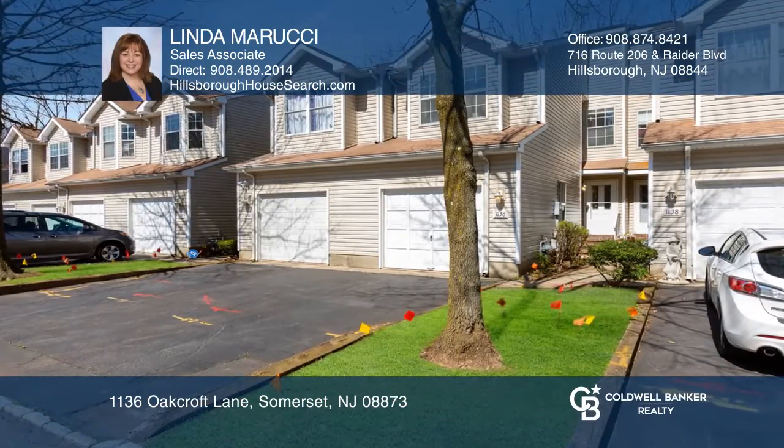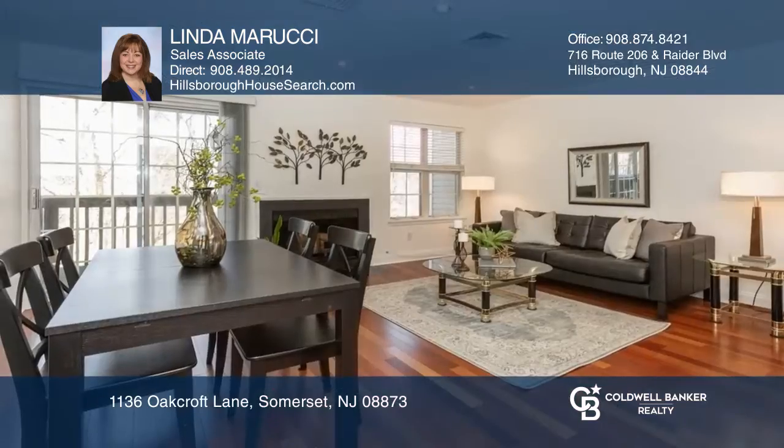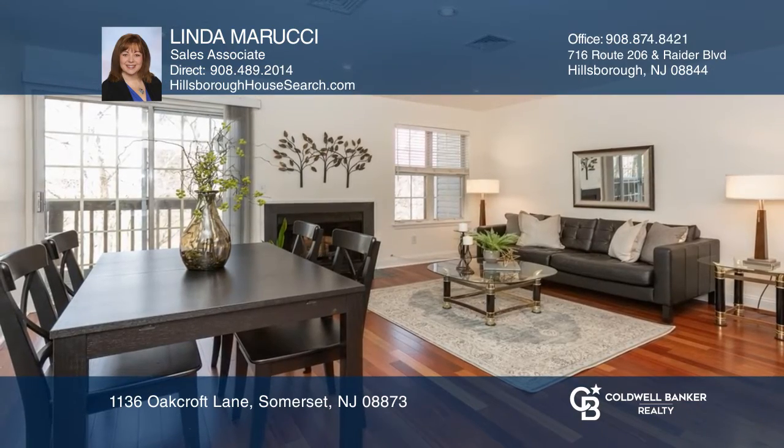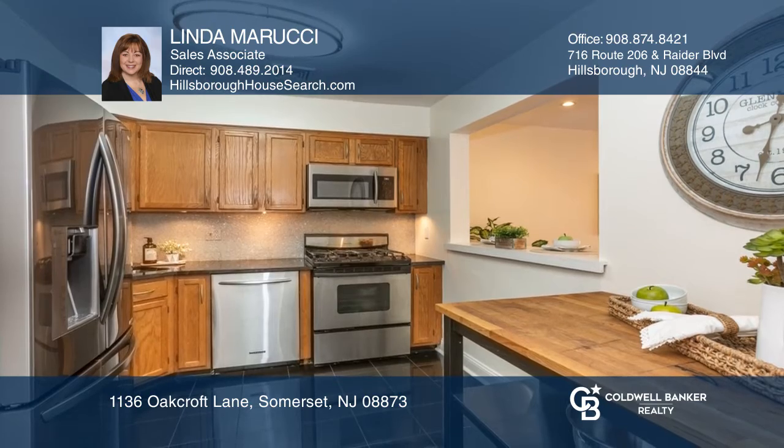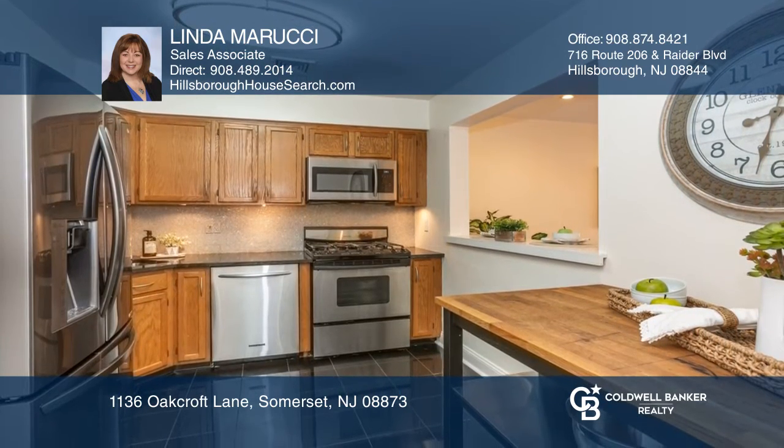This roomy three-bedroom home offers an attached garage and full-finished walkout basement for extra living space. Features of the home include an updated kitchen with granite counters, marble floors, and stainless steel appliances.